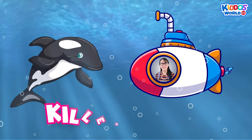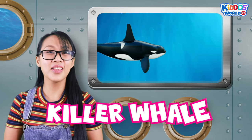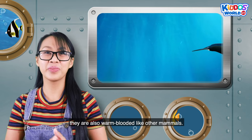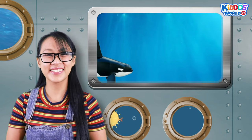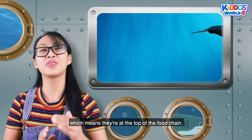That is a killer whale! Killer whales, or orcas, are the largest member of the dolphin family. They are also warm-blooded like other mammals. Orcas are apex predators, which means they are at the top of the food chain.